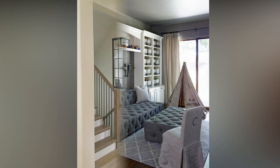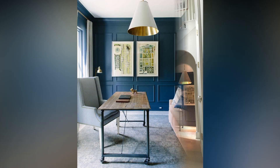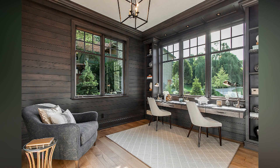Let's not forget about the often underestimated ceiling design — it's like the fifth wall of a room. Experiment with colors, patterns, or even wallpaper to draw the eye upward and add visual interest to your space. Crown molding or ceiling beams can also add architectural flair.